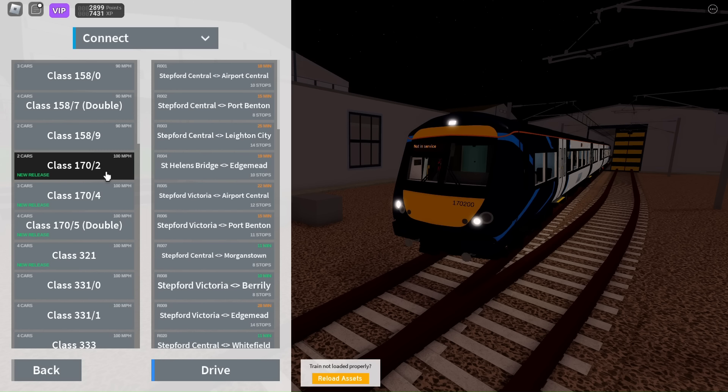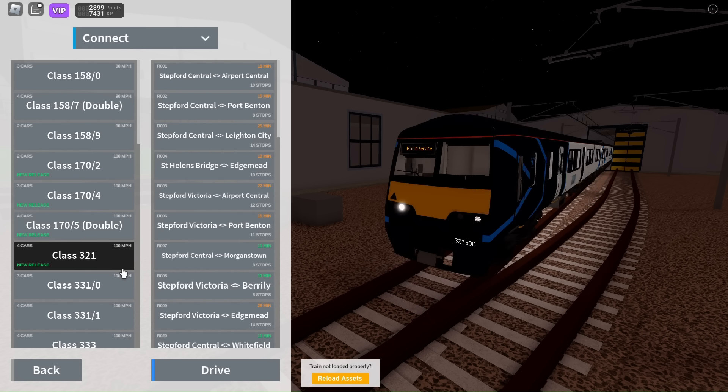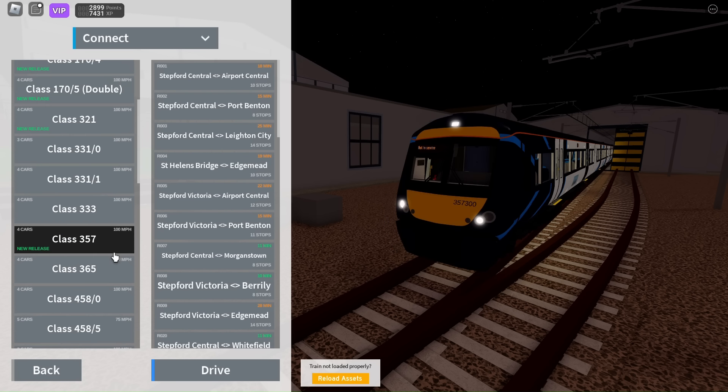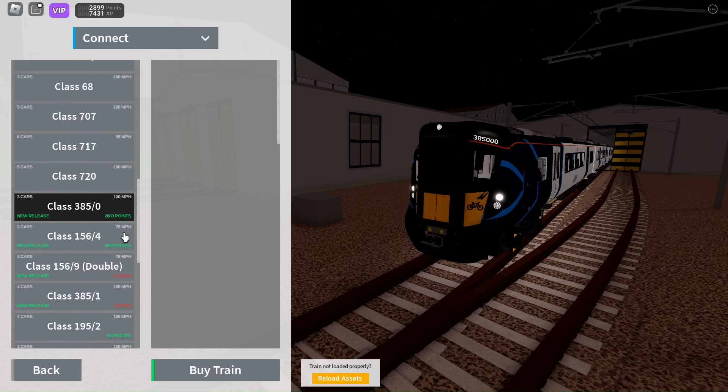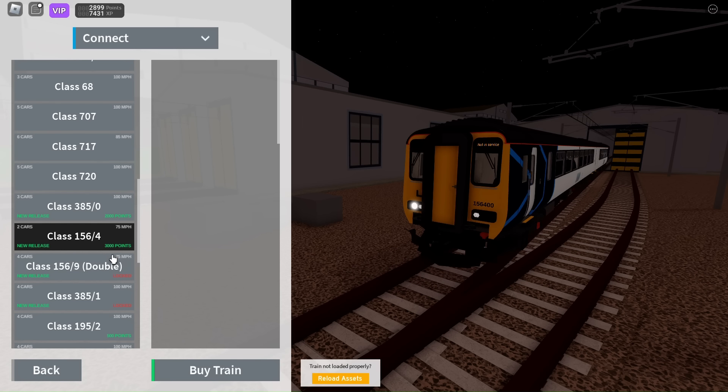The Class 170 has been remeshed and has three variants: a 2-car, a 3-car, and a double 2-car. The Class 171 has also been remeshed. The Class 321 has got its mesh at last. The Class 357 has been remeshed. The Class 385 has been added at a cost of 2,000 points. The Class 156 has been remeshed, and the Class 156 has been added at a massive cost of 3,000 points.